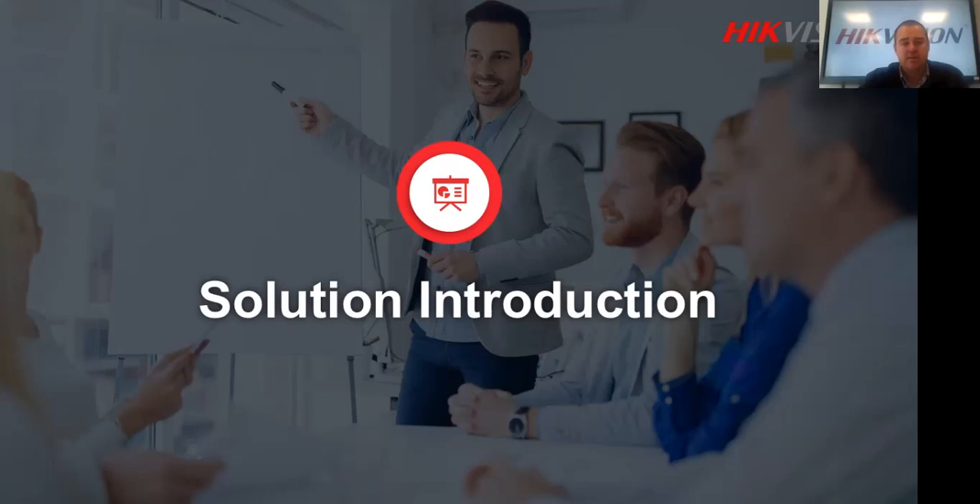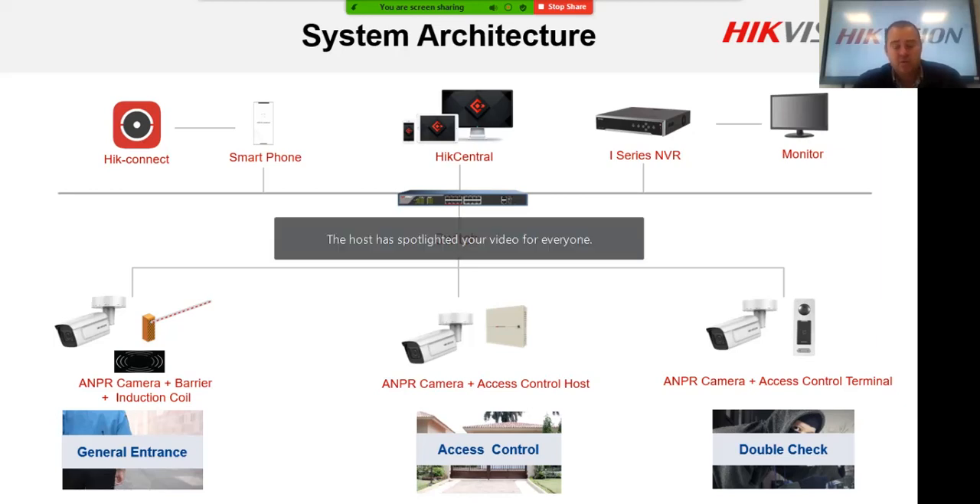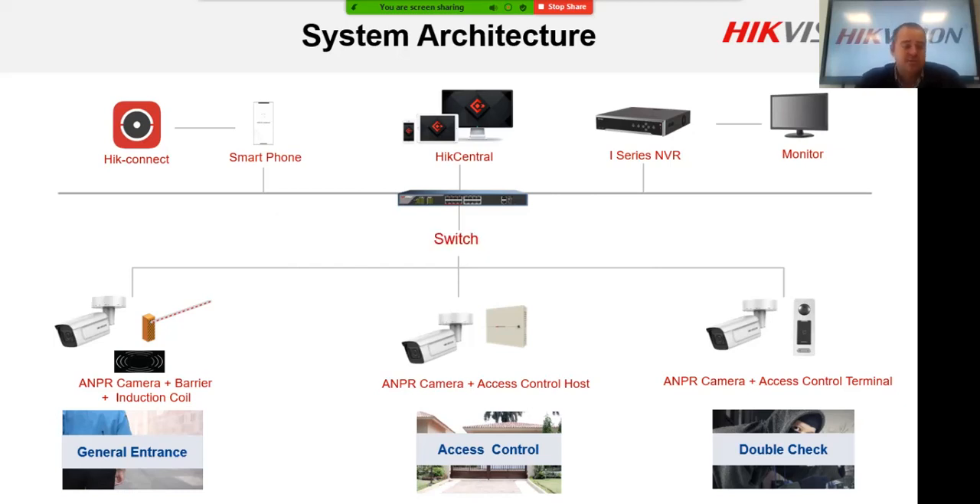Looking at system architecture, starting at the bottom, there are three different solutions. For the NPR camera, most solutions use a loop in the ground or beams on the side so the boom doesn't close prematurely. The loop in the ground can trigger the NPR camera to take a snapshot and read the number plate every time at exactly the same place, which is important for accuracy — ensuring the boom gate isn't in the way.